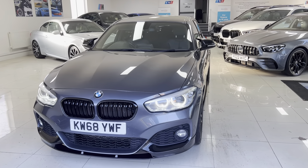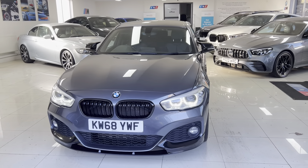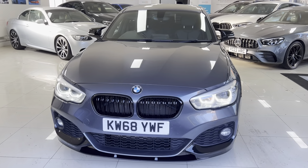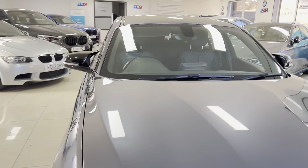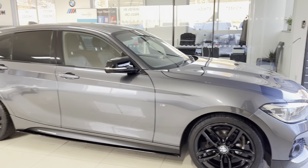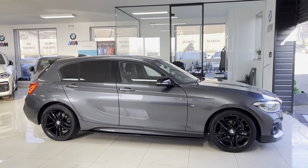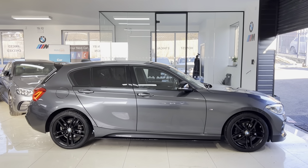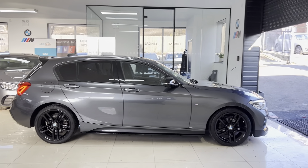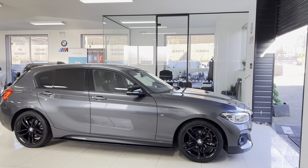Welcome to the walk-around video for your next car: the 2018 68-reg 116d M Sport five-door hatch, presented in Mineral Gray. It features the in-house body enhancement kit alongside some nice features and options. As with all of our cars it's physically in stock and ready to be driven away. Simply use the links in the description below, but let's get into talking about this one-series five-door hatchback.